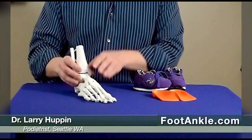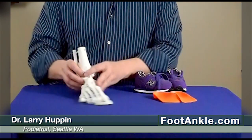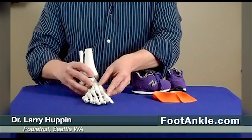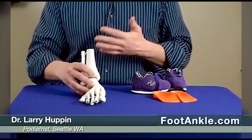Being in-toed is not necessarily a bad thing in and of itself. The worst problem we actually see is the compensation that occurs in the foot because of the child being in-toed. What often occurs is the child is told — usually by their grandparents — to walk with their feet straight ahead. The only way to really do that effectively is to flatten the foot out, and when that foot flattens out it goes like this, and that flattens the arch. Over time, meaning over decades, that can cause a lot of damage to the foot, arthritis in the mid-foot, bunions, and a number of other problems.